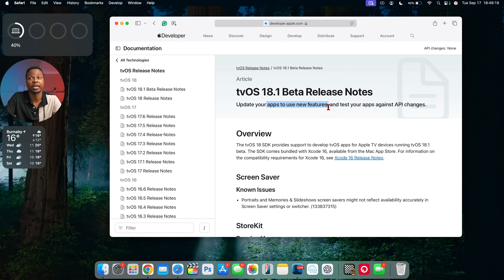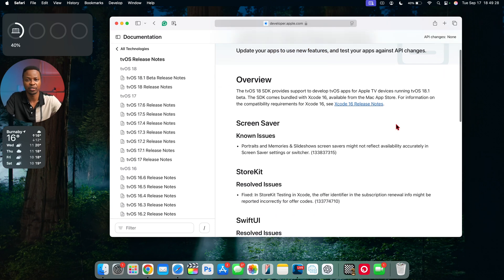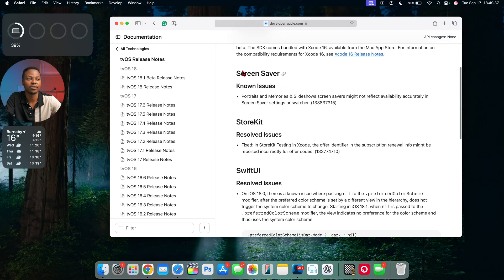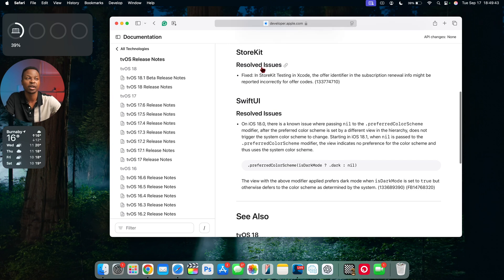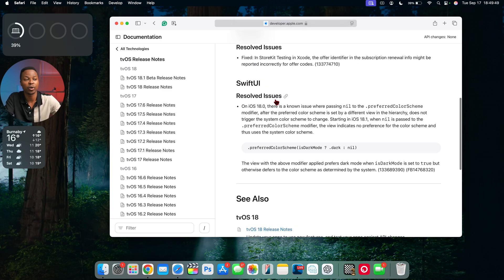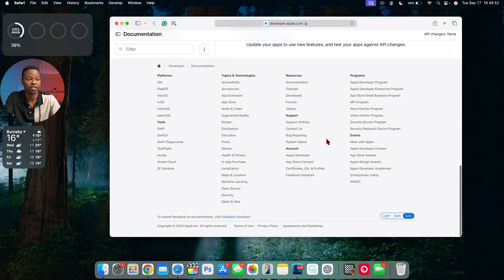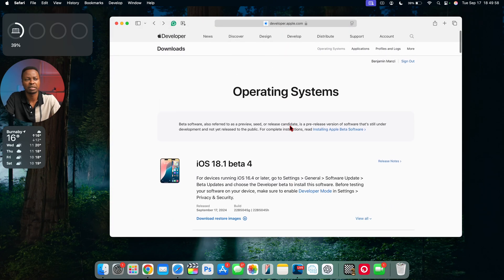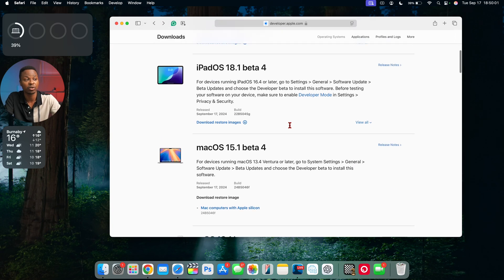Apple recommends updating apps when on tvOS 18.1 to ensure compatibility with the new OS version. The release notes mention the SDK, a few screensaver known issues already highlighted, and a resolved issue with StoreKit in Xcode, along with some SwiftUI resolved issues from tvOS 18.0. They haven't told us much with this update — it appears to be mostly incremental.